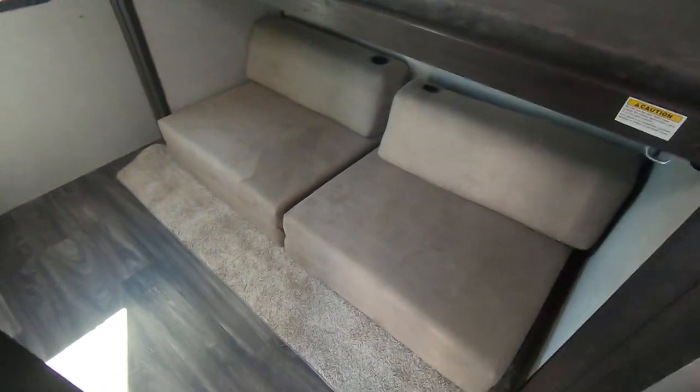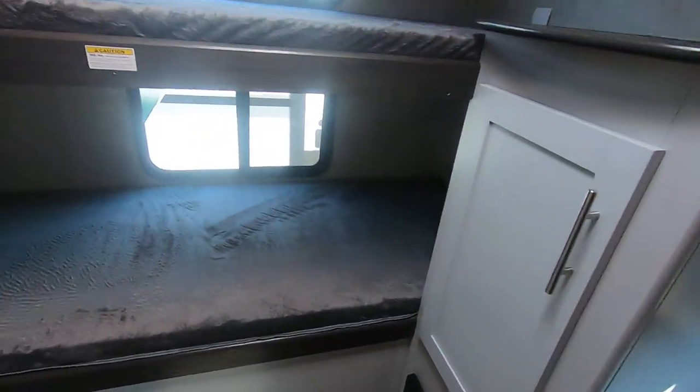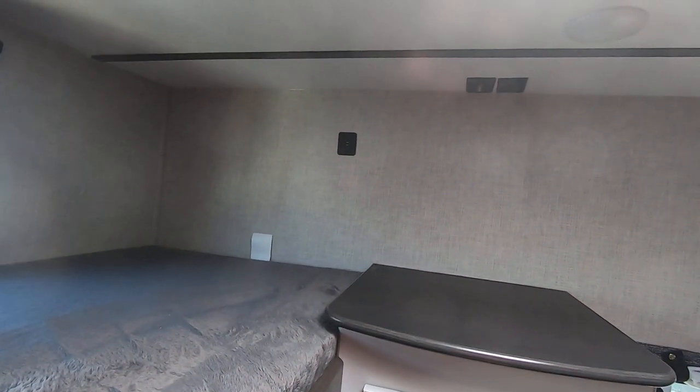Back here is the bunk room. There are two little cube futons that pull out into beds, and there's a bunk up on top that will lift up. Then we've got two more bunks here, so you can sleep one, two, three, four, five back here. There are USB ports and a coax outlet for a TV.